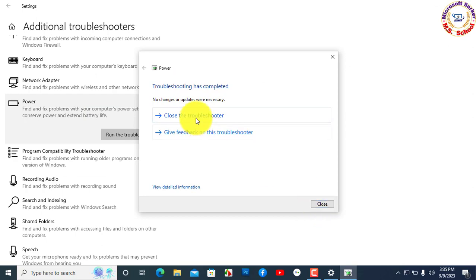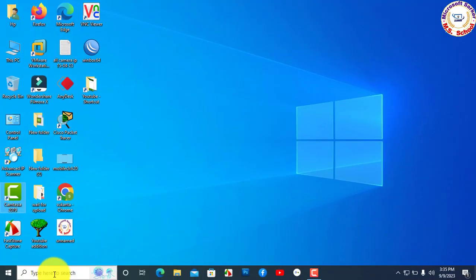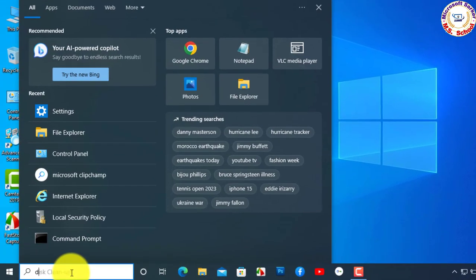Troubleshooting has been completed and now we are closing all windows. Any power issues are resolved by this method. Otherwise, apply Method 2.